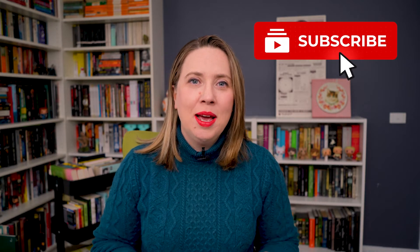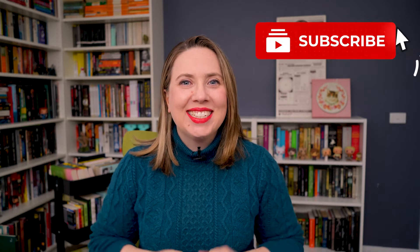I want to take you through some of the steps that I did to get my literary agent, but also to remind you that getting a literary agent is not the be all and end all of your writing career. If you do want more writing videos and writing tips and advice, please hit subscribe and let's get into how to get a literary agent.